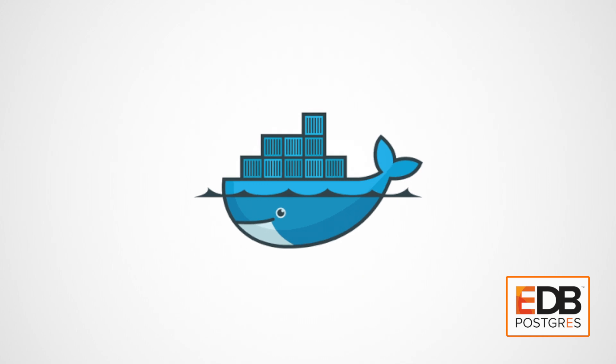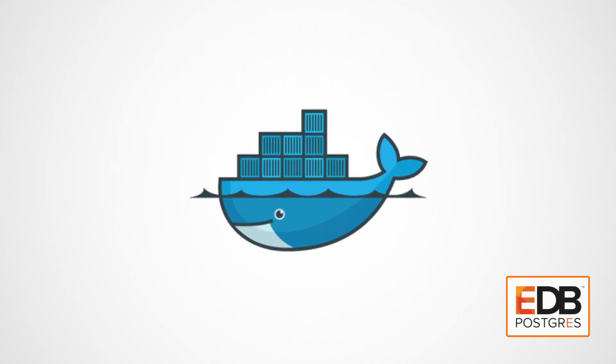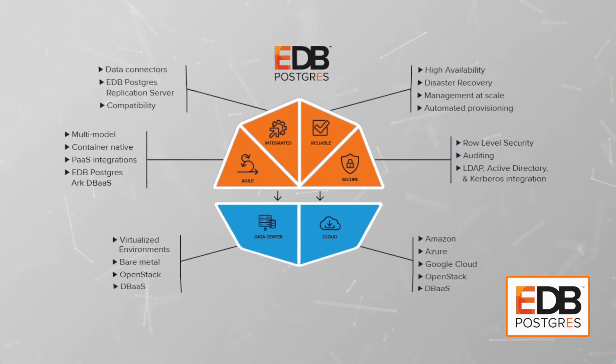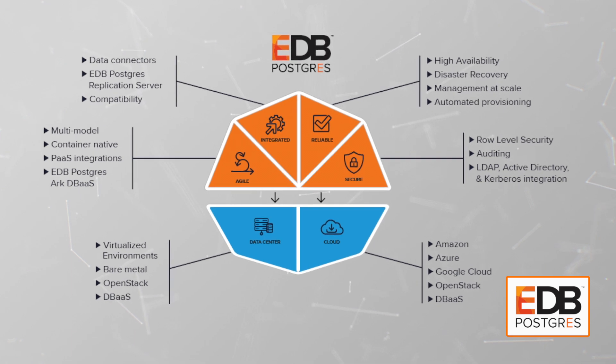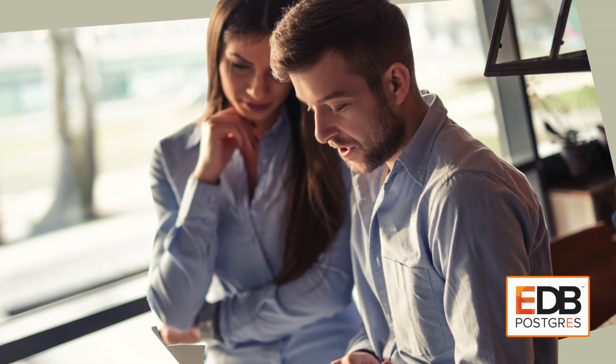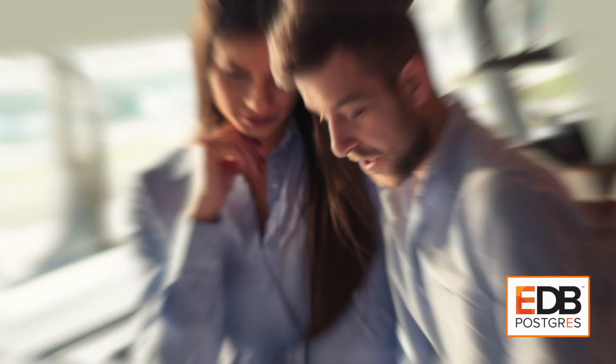It takes 20 years of reliability, puts it into a container environment, and allows customers to take what they know well — which is EDB Postgres, which they've been using for years — and now give it to the developers and their testing teams on demand when needed. That's really what we want to do: deliver your idea as fast as possible.